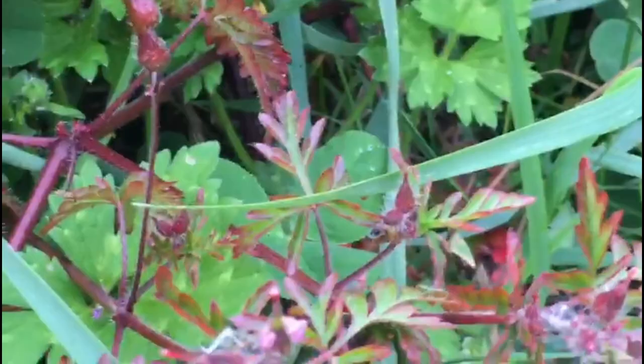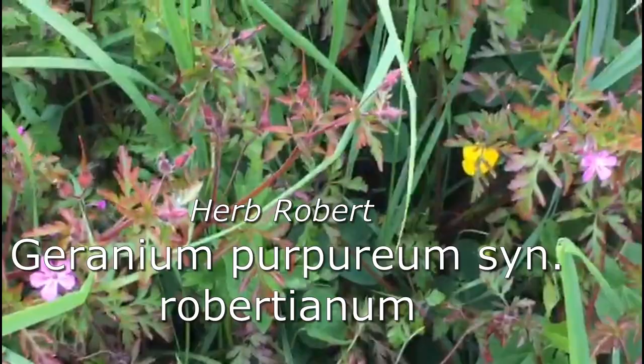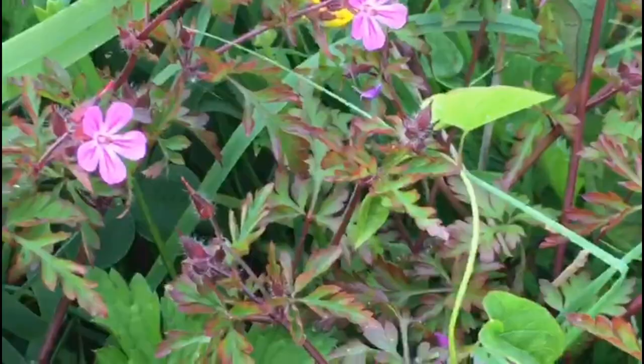This little interesting fella here is called Herb Robert, Geranium purpureum — another native. Quite interesting actually, because it's got this lovely purple-tinted leaf. So even though it's only among grass and leaves here, it looks like I've planted it really.